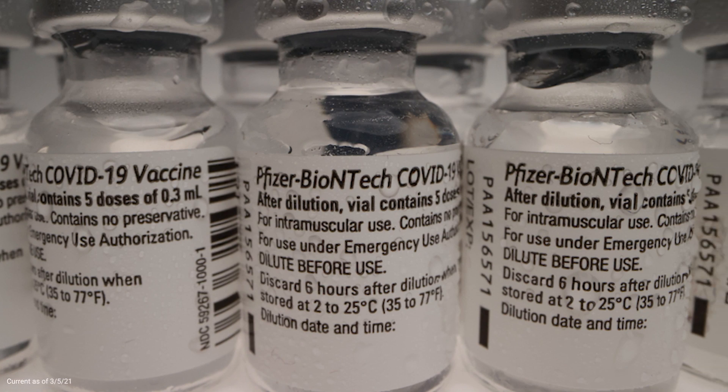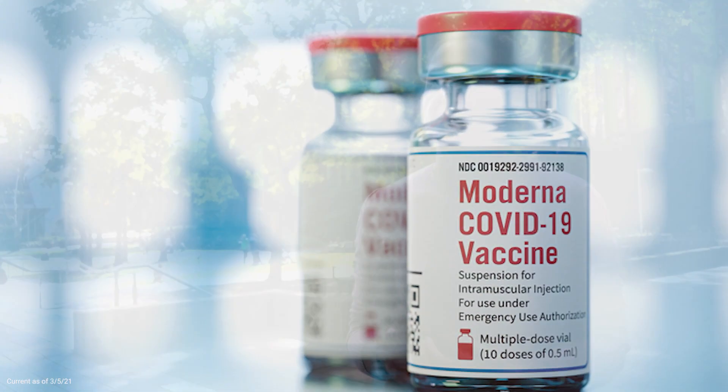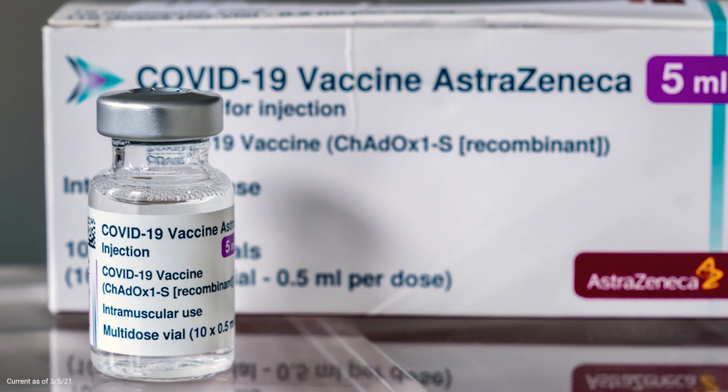So the mRNA vaccines have a genetic material that's made as an RNA, which is just a little bit different to the DNA that's used in the AstraZeneca vaccine, but it's the way it's delivered.